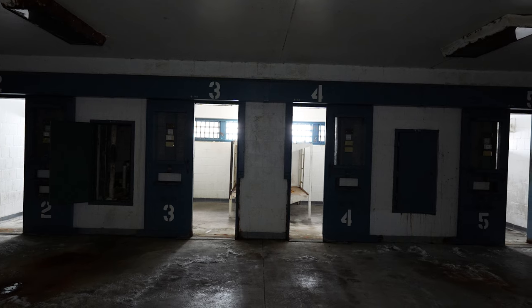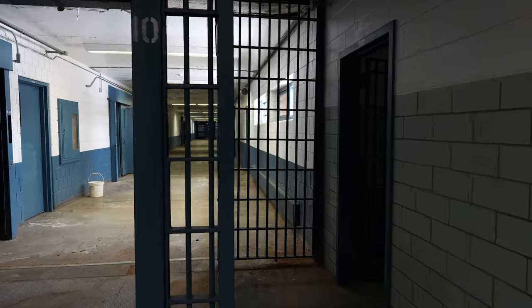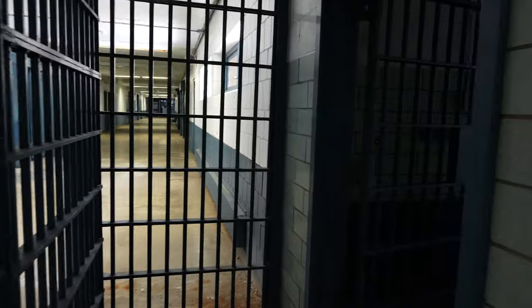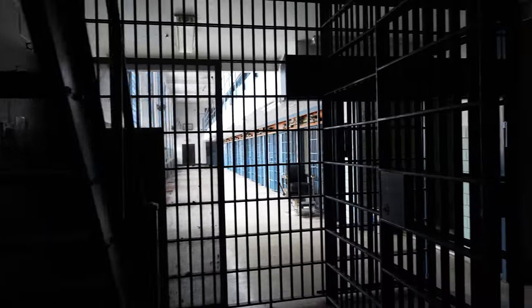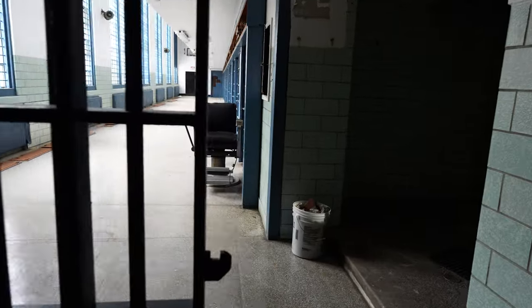Inmates are not permitted to talk with other inmates while using the law library — violations may receive a misconduct and loss of library privileges. Look how disgusting that is. This one has a lot more decay than all the other blocks. So this is D block right here, and this cell block is really cool — it's different than the others. There's a barber chair right here also.